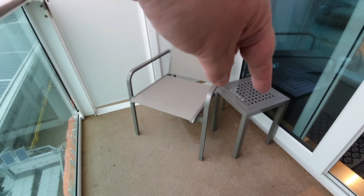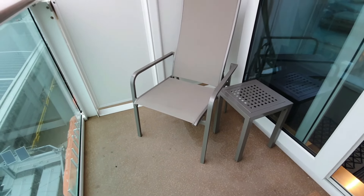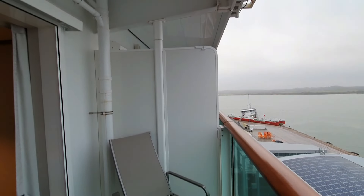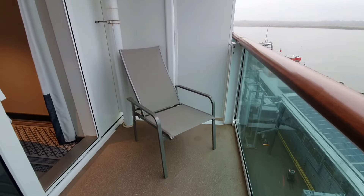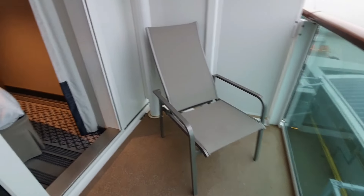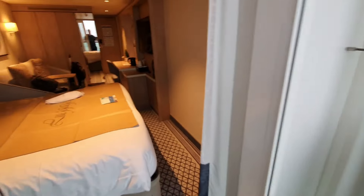You've got a footstool, a little table, and two chairs out here. It's a good-sized balcony — actually quite wide. Fine with that, no problem. Let's go back in.